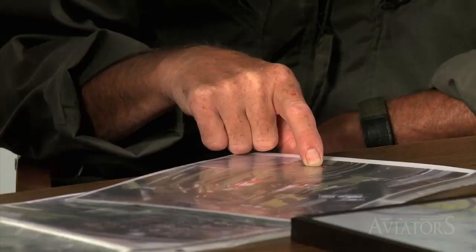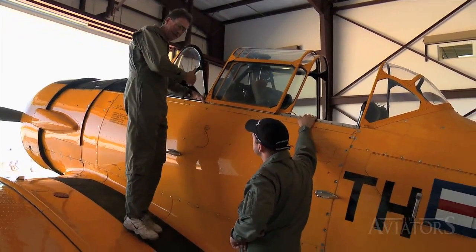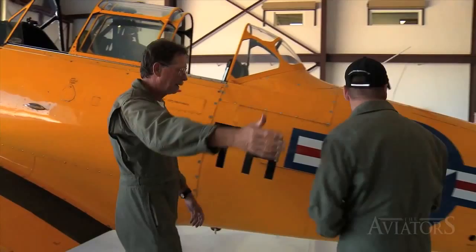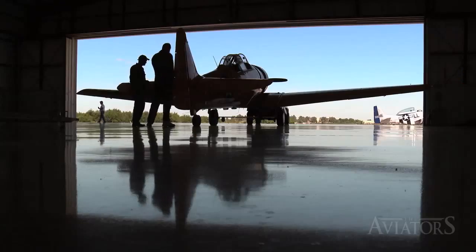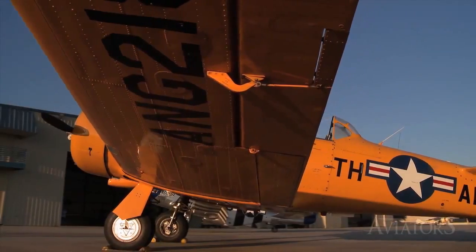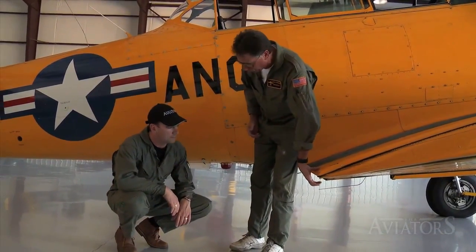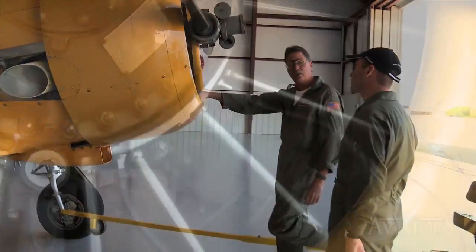After being briefed on the aircraft systems and the plan for the day's flight, it's time for Curtis to head out and see the T-6. The first thing they do is make sure the mags are off and the mixture is back, because they'll pull the prop through on the walkaround. Steve grabs the horizontal stabilizer to make sure it's firmly attached, and notes that there are three different sections of flap — hydraulic pressure tends to leak off and the flap will start to droop on some airplanes.